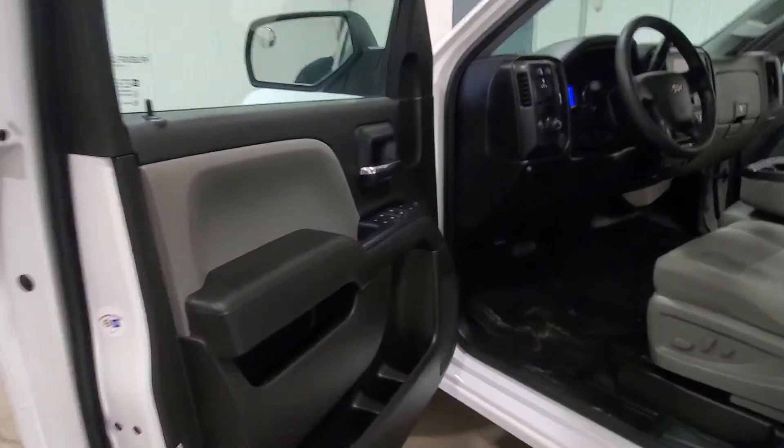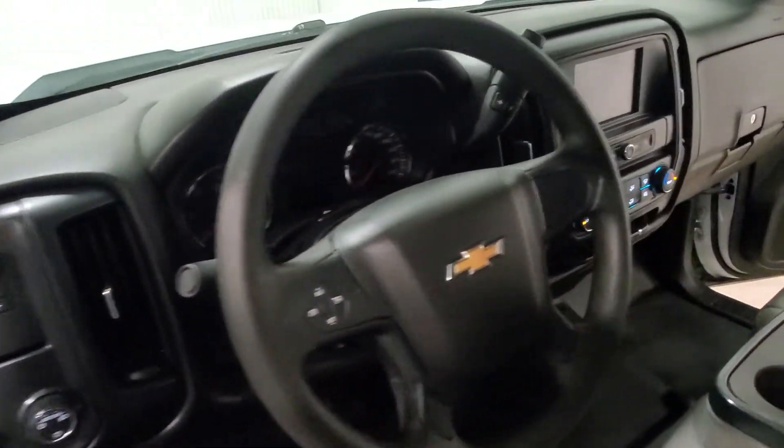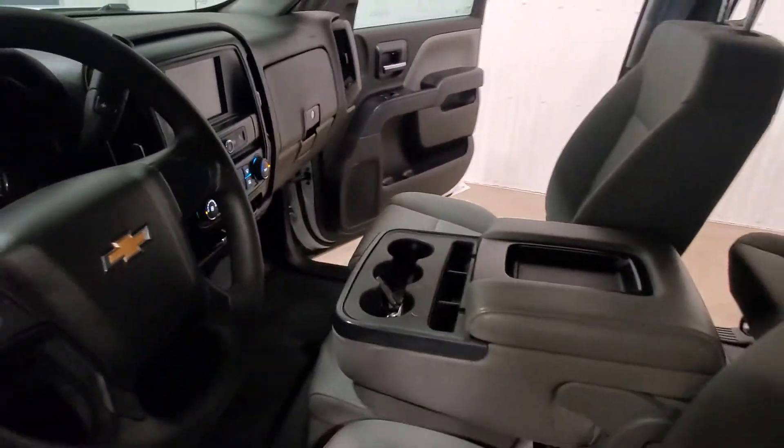Power windows, power door locks, power mirrors. There is a power driver seat in this one as well, an integrated trailer brake, and there's a screen as well with a flip-up center console, which allows room for 6 passengers.